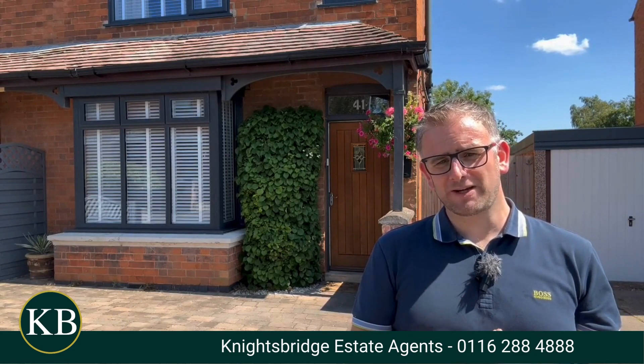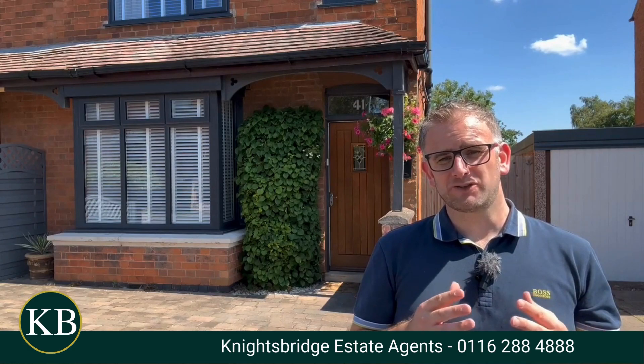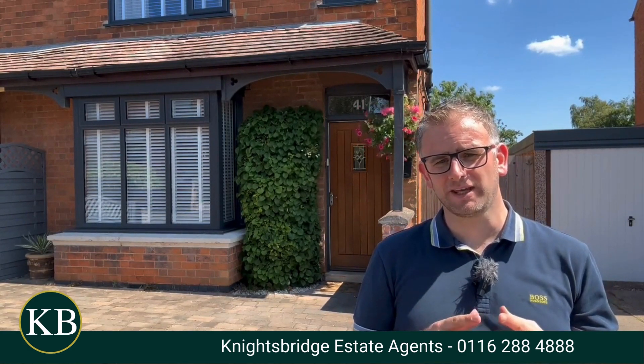If you'd like more information and would like to arrange a viewing, please do reach out to the Wigston office team on 0116 288 488. Thank you.